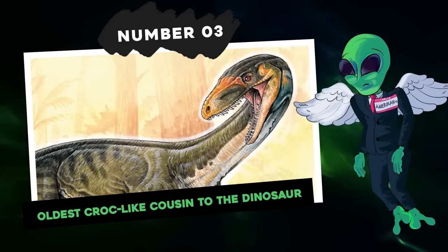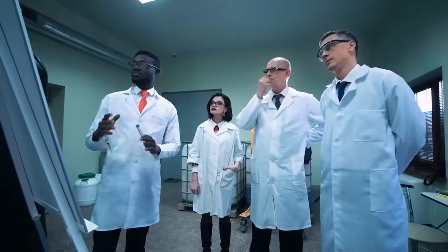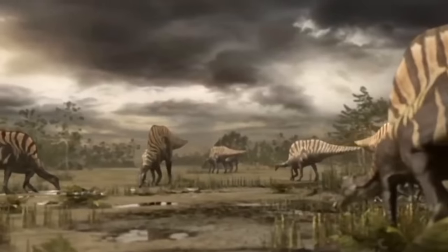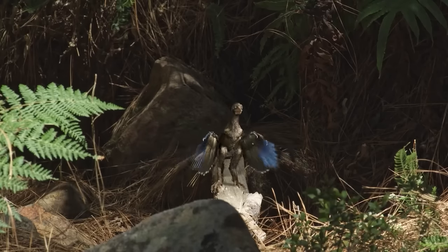Number 3: oldest croc-like cousin to the dinosaur. For decades, scientists thought that dinosaurs had ancestors that looked like miniature versions of themselves — picture a dinosaur the size of a chicken moving on legs. However, some recently discovered fossils proved them wrong.